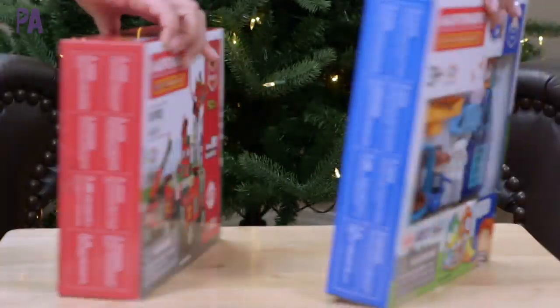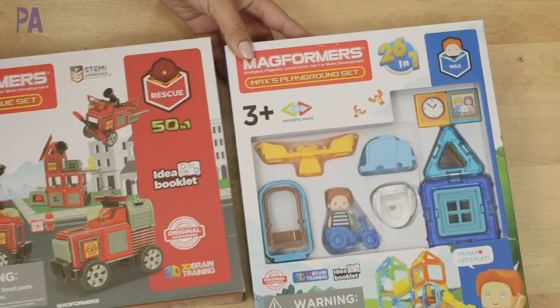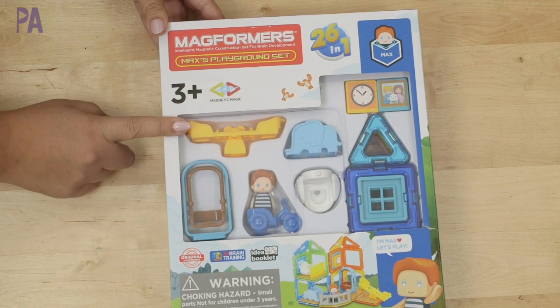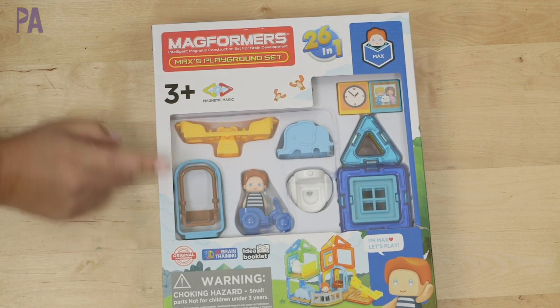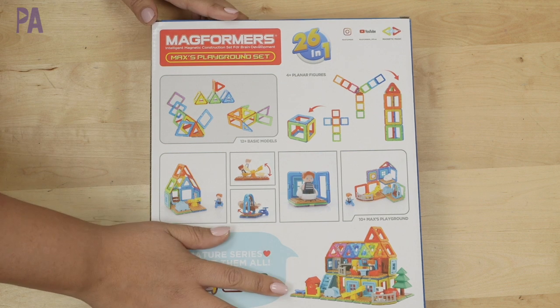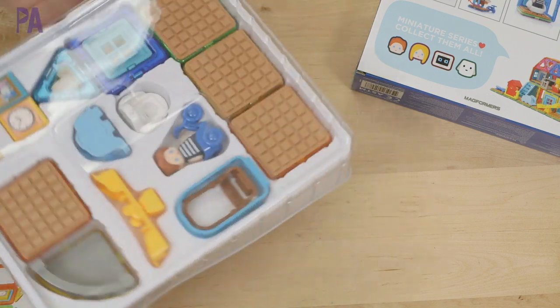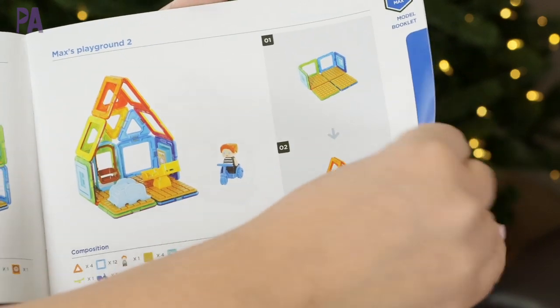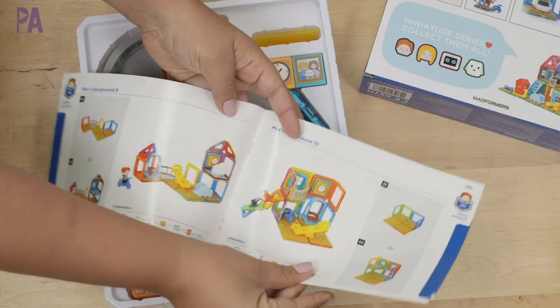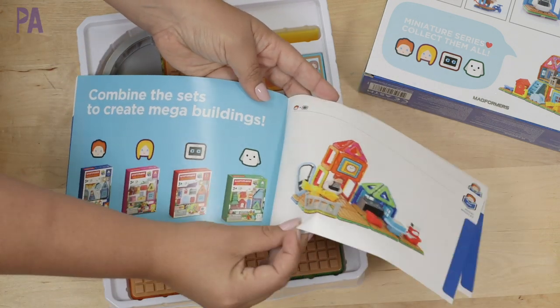I couldn't leave Magformers out of a building video. I have this amazing set called Max's Playground, and this one which is the Amazing Rescue set — both a little different. I have two Magformer sets to show you today, starting with Max's Playhouse. These are for ages three and up and they're part of the miniature series — a whole series of miniature Magformers you can build upon. Magformers are magnetic and are great STEM building tools. You get an idea booklet which gives you a whole bunch of ideas of what you could build, and kids also love these for free play.